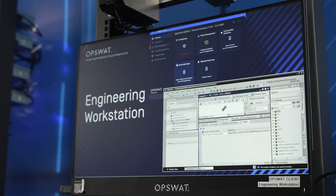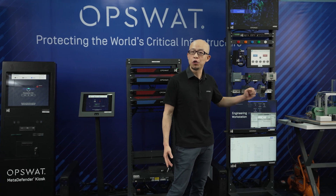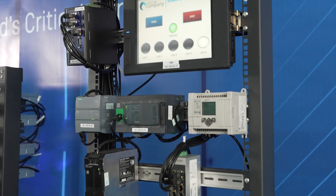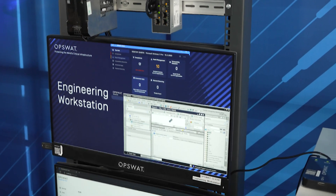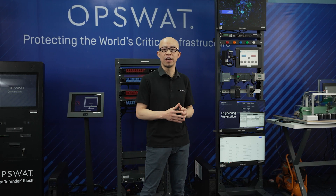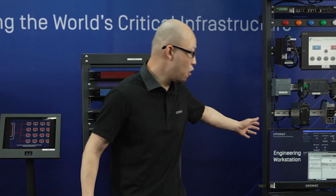For the engineering workstations, we have a few solutions that specifically address two use cases: the MetaDefender USB firewall or the OpsWAT client, if allowed to be installed on the devices, to prevent any malicious attacks coming through removable media. We also have MetaDefender Drive, which can be applied should any incident happen with the engineering workstation, to inspect malware, compromised devices, or any sensitive data left on the device.